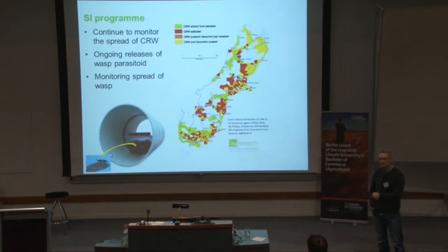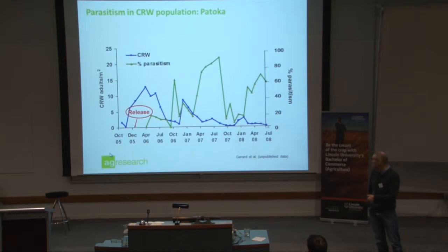How good is it? This is a great example, taken in the North Island. You can see clover root weevil with big populations. The parasitoid was released, and this data goes up to July 2008. There are now hardly any clover root weevil adults here.